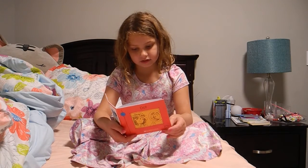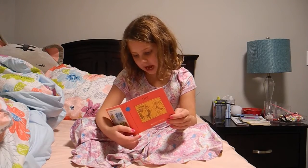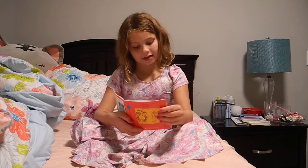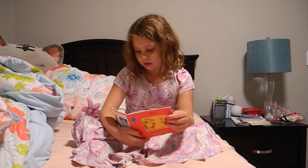Sad, sad dog. Sad dog, sad cat. Sad dog has a rag hat. Dog has on a rag hat. The end.